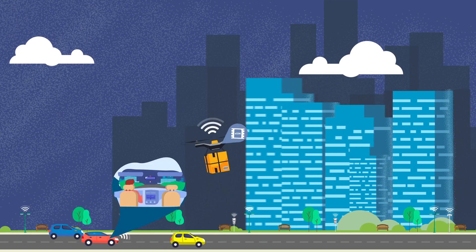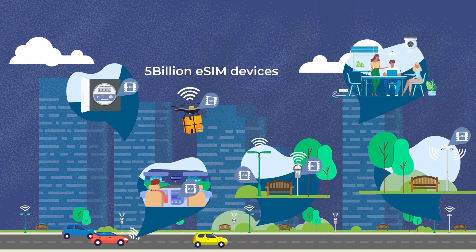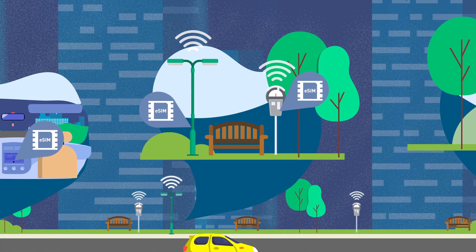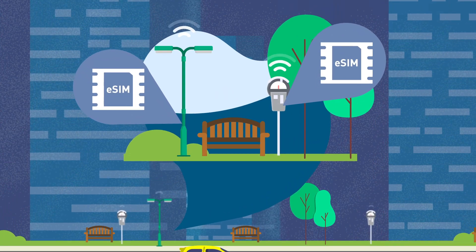By 2025, an estimated 5 billion devices will feature an embedded SIM, also known as eSIM. Within this fast-growing market, eSIM solutions are ideally suited to the connectivity demands of the Internet of Things, or IoT.